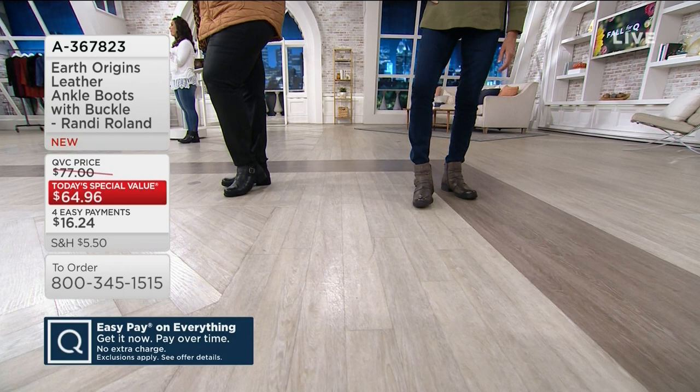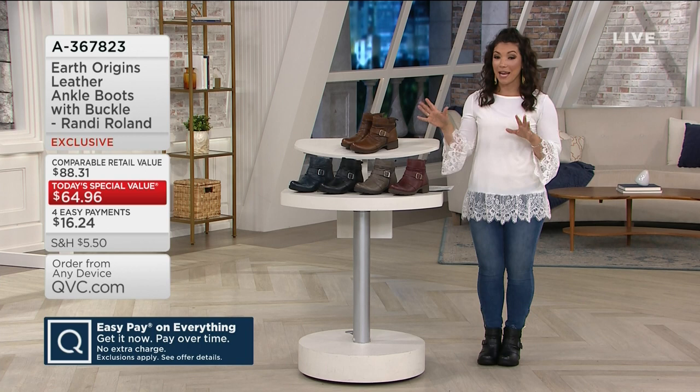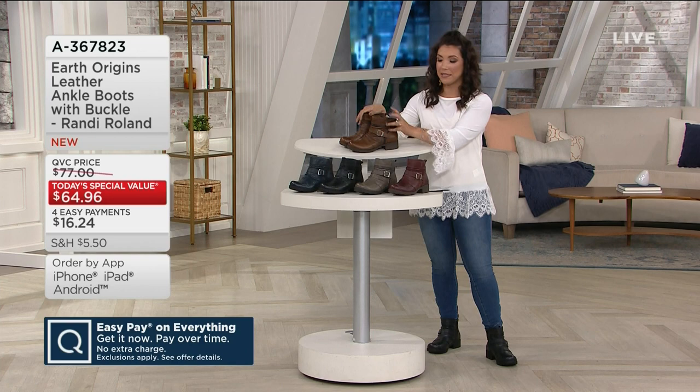We've got gorgeous colors to choose from. Since midnight when we launched this, a couple of the favorites have been the almond and the gray, and close to 5,000 have already been spoken for. It is available in medium and wide widths, whole and half sizes. Here's that gorgeous almond — love the cool browns and the two-tone burnishing that you get as well.